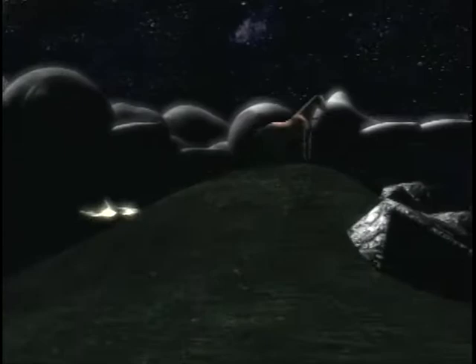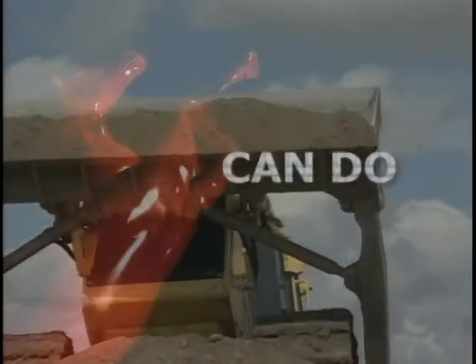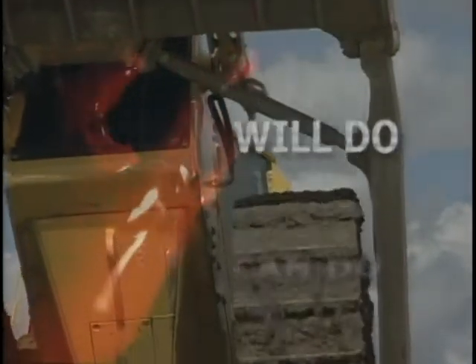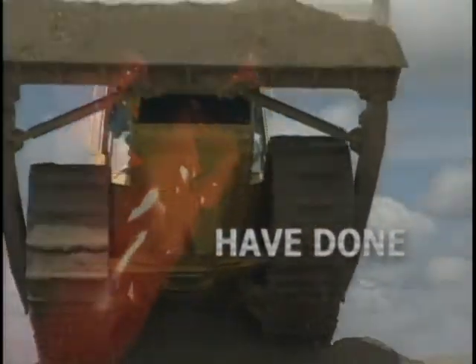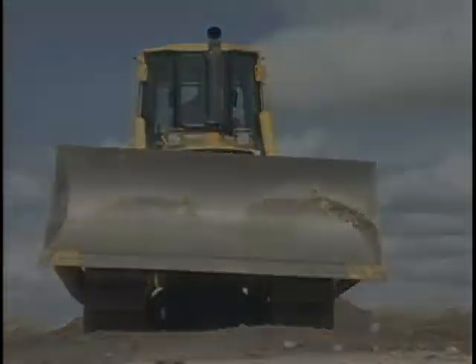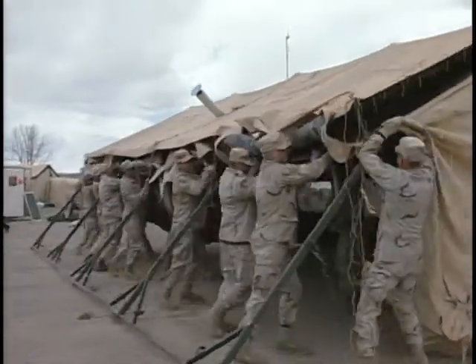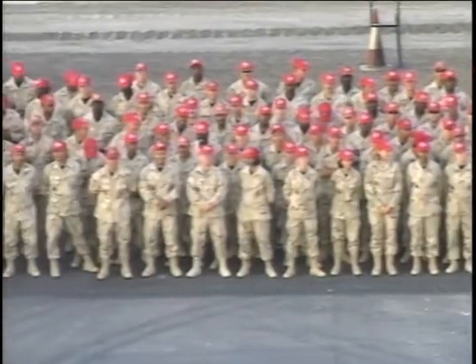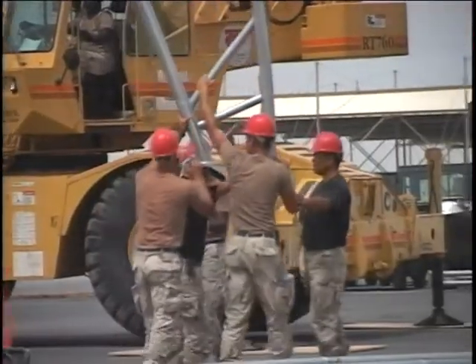Can do. Will do. Have done. This is the motto of the world's best self-sustaining combat engineering and heavy construction force.